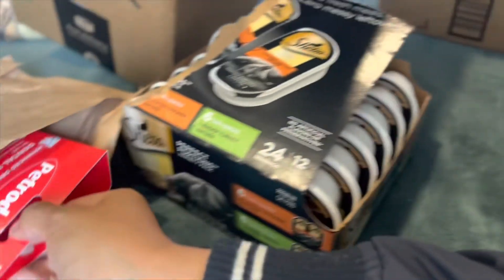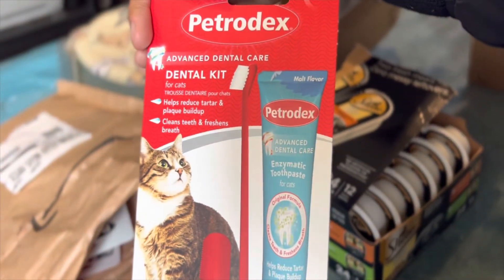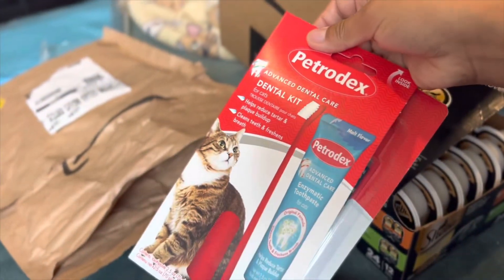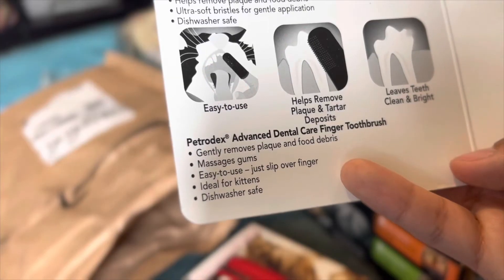So this is just their wet cat food. I also got them their toothbrushes and toothpaste — they both have one now. I'll have to look up when you can start doing this for kittens, but the packaging says it's ideal for kittens.